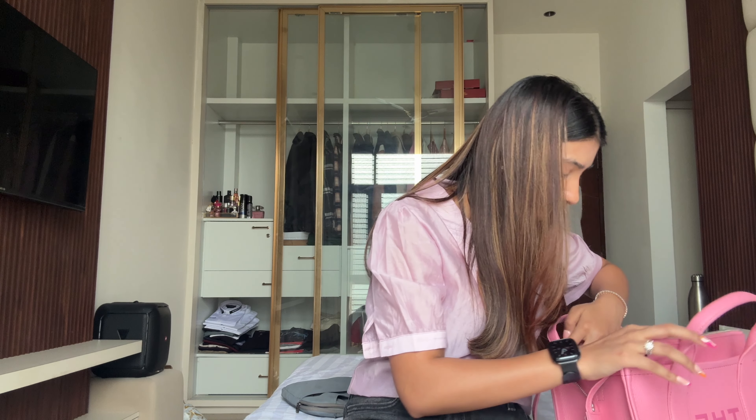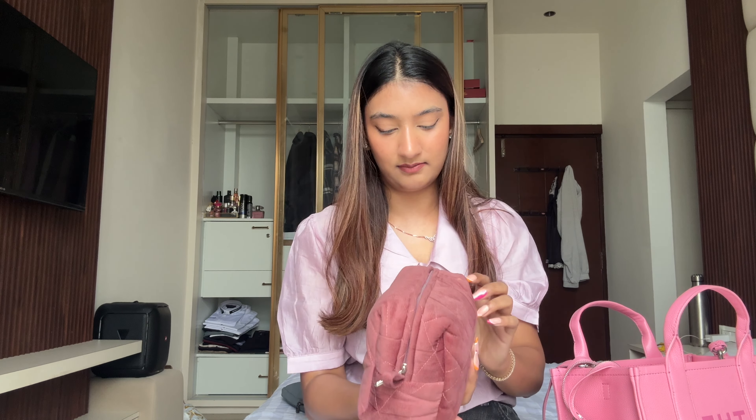I got this pouch from S'Better — I don't know if that brand still exists but I got it a few years back. It's been very useful everywhere. It's the size of a book and has literally everything in it — your life, your existence. It's that kind of pouch.